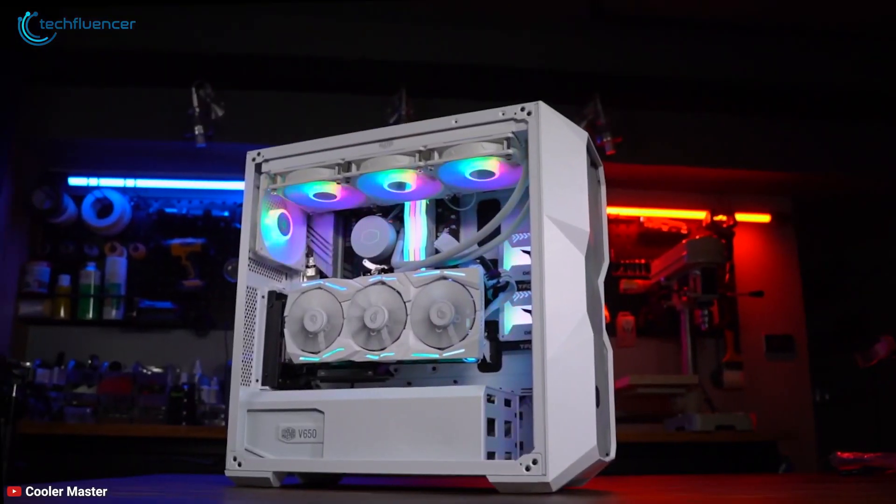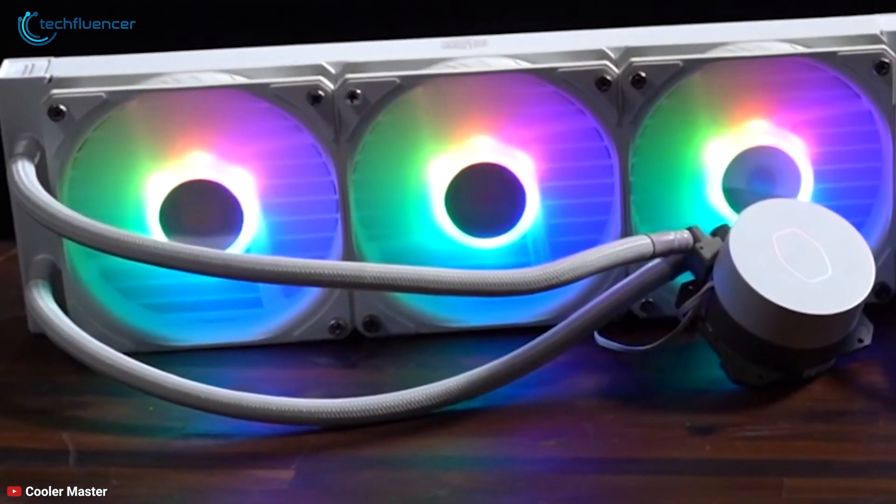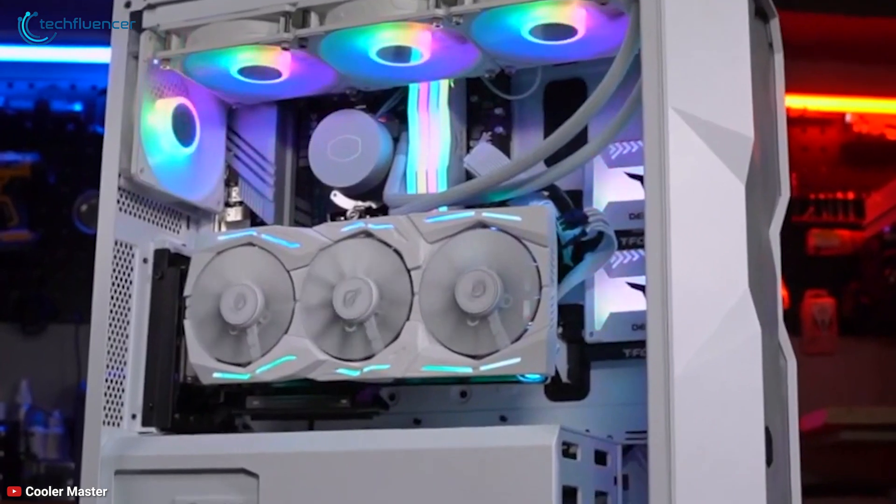So if you are looking for a decent affordable CPU cooler, then the Master Liquid ML360L V2 is surely the right choice for your new Ryzen 9 7950X processor.